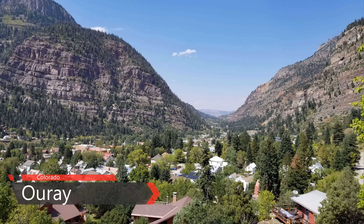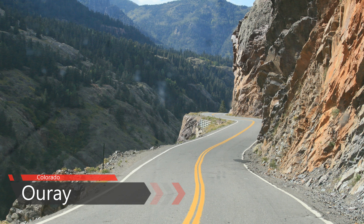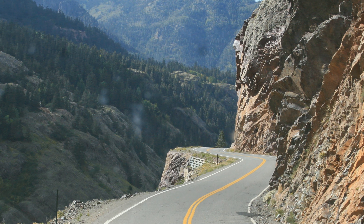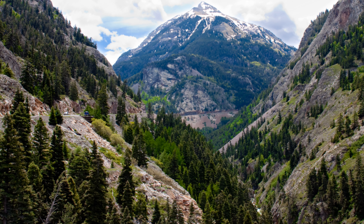We traveled south on US 550 from Ouray, and while the road does indeed have sharp curves, steep 8% grades, and precipitous drop-offs without guard rails or any shoulders, it should be no problem to negotiate for any RVer used to serious mountain driving.